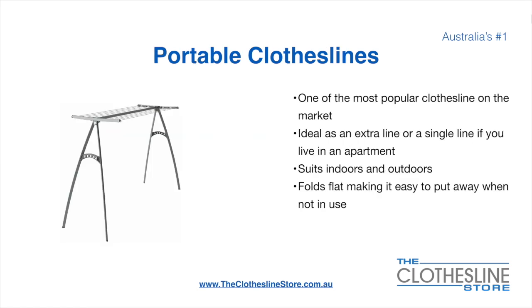Portable clotheslines are one of the most popular clotheslines on the market today. They are ideal as an extra line or as a single line in your apartment. They do suit indoor and outdoor use. They also fold flat, making it easy to put away when not being used.